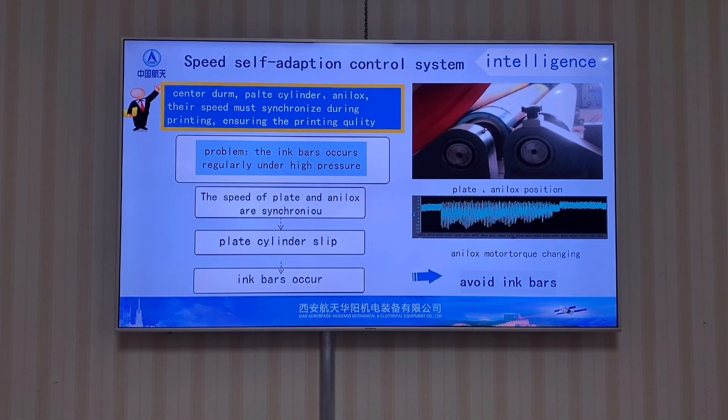Technical highlight number three: Speed Self-Adaption Control System. When the anilox motor cannot adapt to the speed of the plate-cylinder motor, the speed of the anilox motor changes suddenly, causing ink bars to appear on the surface of the printing product. This function solves the problem of regular ink bars that occur under high pressure conditions.